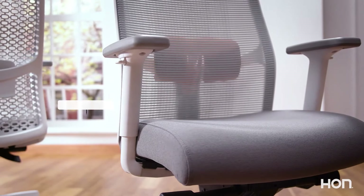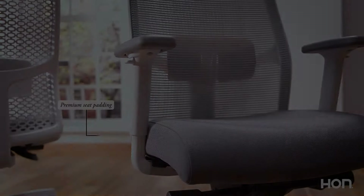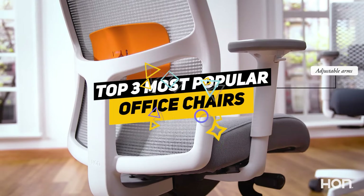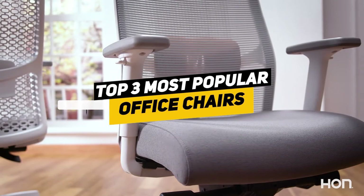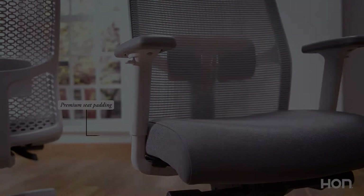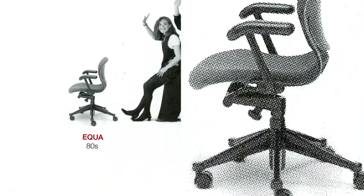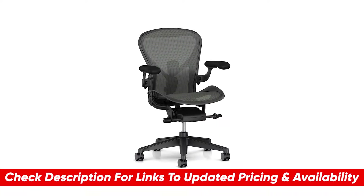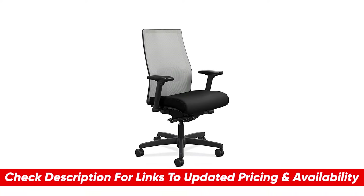With that said, office chairs do have the challenge of being durable and ergonomic enough for users. Some office chairs just aren't comfortable and cannot be adjusted well enough to provide the support that you need. There's also the issue of durability and how long the office chair will last under regular use. So with that in mind, I put together a list of the three best office chairs that address these factors and provide great value for your money. Depending on your particular situation, you can see which one might be the best option for you. You can check pricing for any of these products in the description below, and if I'm able to get any discounts or coupon codes I'll include those as well.